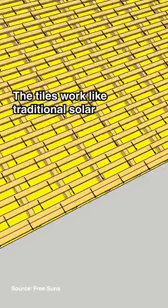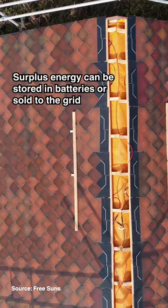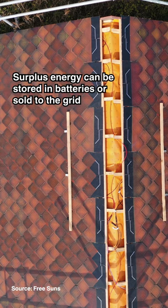The tiles work like traditional solar, generating free energy from the sun to power homes. Surplus energy can be stored in batteries or sold to the grid.